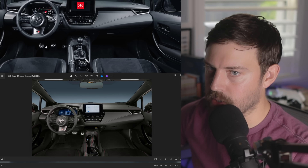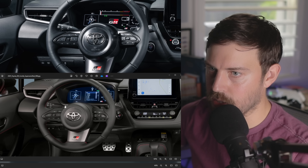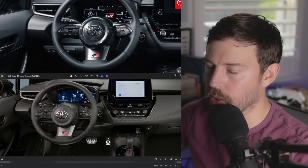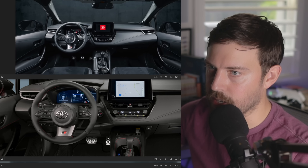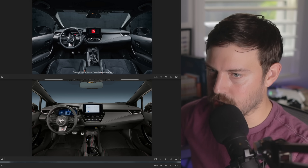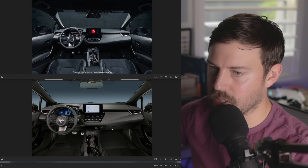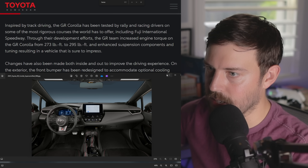The pedals appear unchanged, and the steering wheel looks unchanged as well. Keep in mind this is a prototype, which is why the Toyota logo isn't finished — I don't have the final production images on my hard drive. Overall, just some darkened finishes — very small additions to the interior for the 2025.